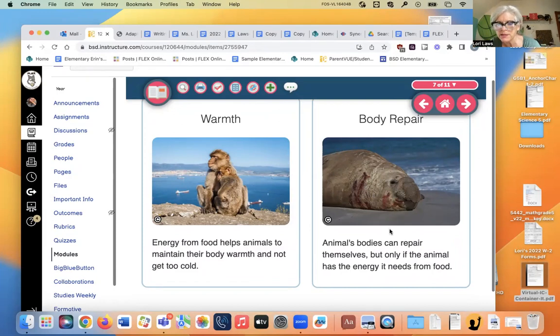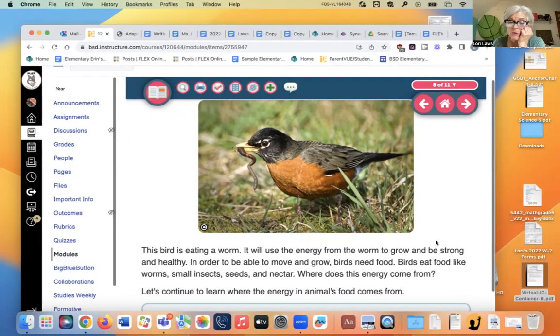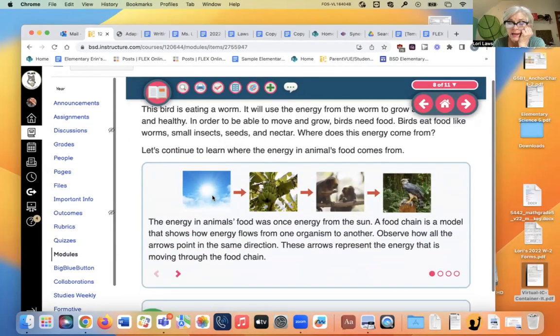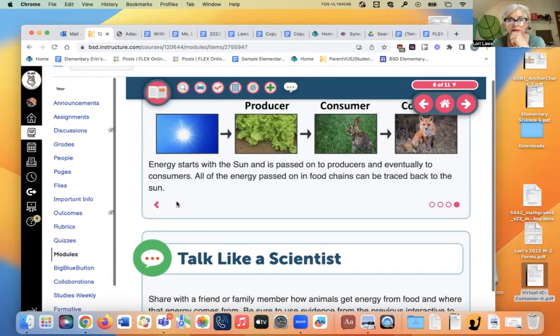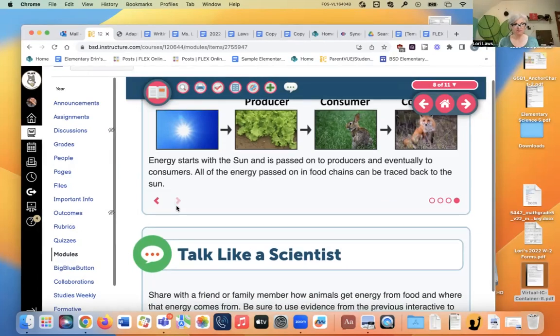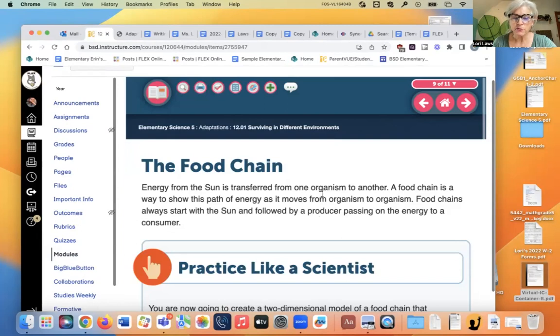Look at this elephant seal with some wounds — it will use food energy to heal. This bird is eating a worm and will use the energy from the worm to grow, be strong, and stay healthy. Birds eat worms, small insects, and nectar. The sun gives energy to plants with green leaves. The plants give energy to the animals that eat plants. Those animals give energy to the animals that eat other animals. Without the sun, none of us would be alive.